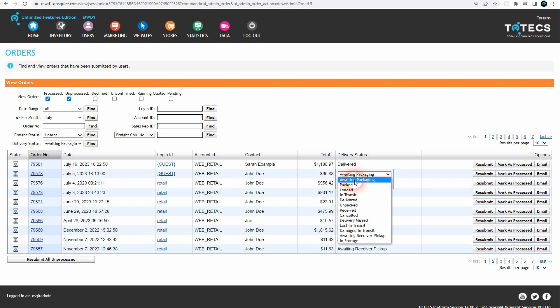An order's delivery status can be changed from awaiting packaging to packed, loaded, in transit, delivered, lost in transit, damaged in transit, canceled, among other statuses.